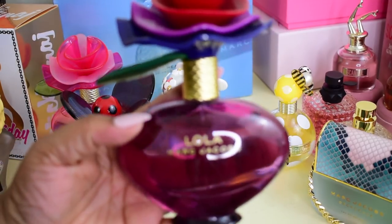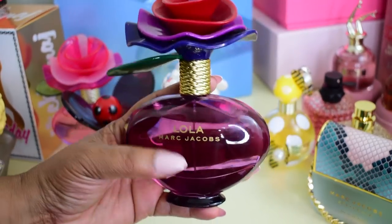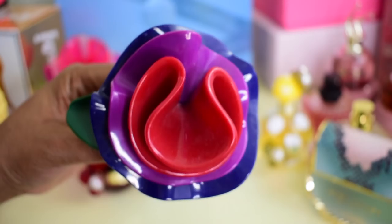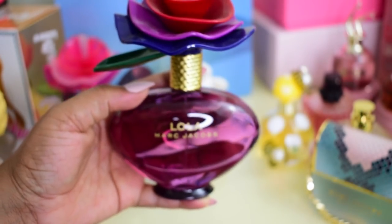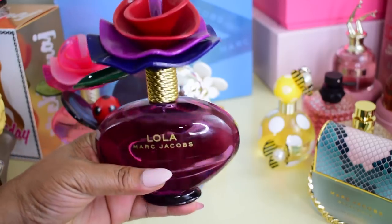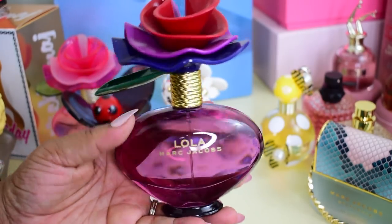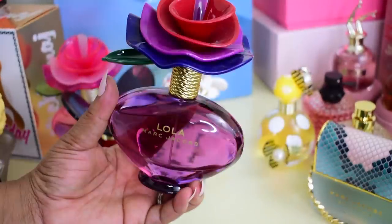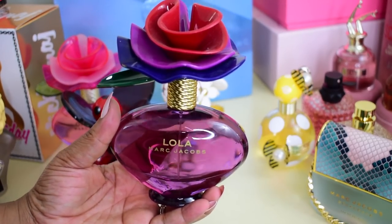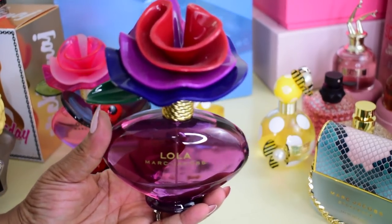Now we move to Lola — the original Lola. This is an acquired scent, but it's actually not bad. I really started to get into the pepperiness of this perfume. I've had Lola for years — she even has a little dust on her. I'm starting to really like it again, and this is like a collector's bottle because right now these are so expensive. I'm keeping it for nostalgic purposes. My palate changed toward gourmand sweet perfumes and I stopped wearing it, but I tried it again and really started to like it.